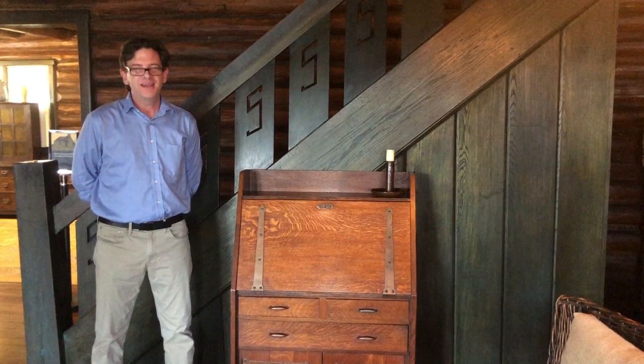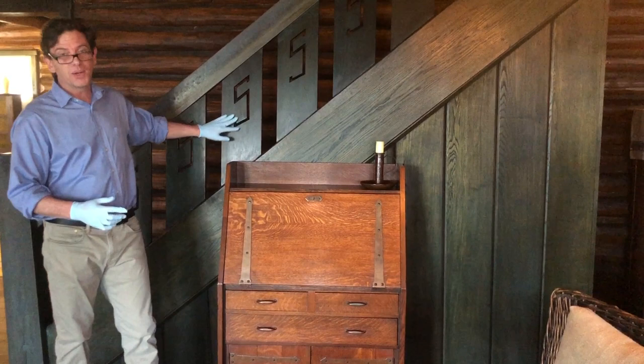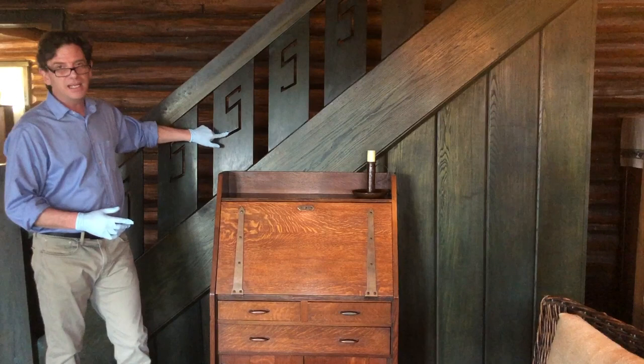Hi, I'm Jonathan Clancy, Director of Collections and Preservation at the Stickley Museum at Craftsman Farms. We're standing here in the living room of the log house, and it's one of the first spaces you come into when you take a tour. Behind me is the grand staircase with this beautiful S carved into it, designed by Eloise Rohrbach, who was an artist who worked for Stickley and designed many covers of the Craftsman magazine.